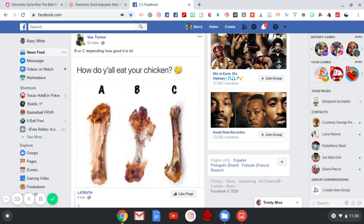Here is the most frequently asked question on social media: how do y'all eat y'all chicken? You have three options. Option A, which still leaves chicken on the bone. Option B, where the chicken is basically cleaned off the bone but there is still a whole lot of gristle and fatty parts at the top. And option C, where the entire bone is cleaned and there is no gristle.